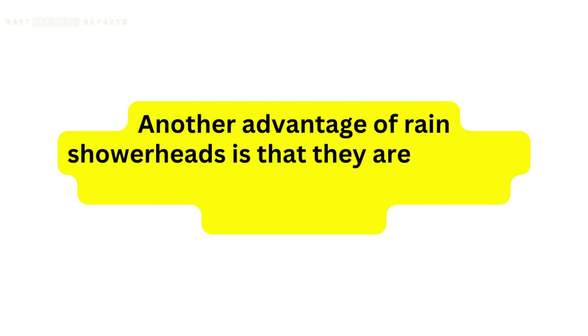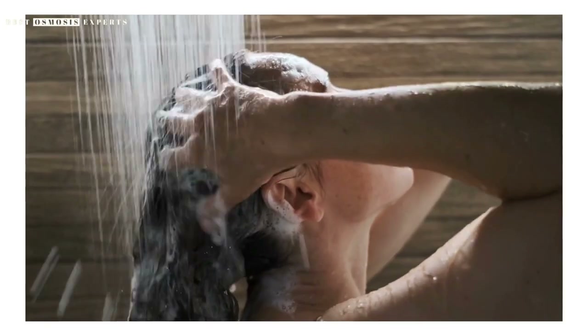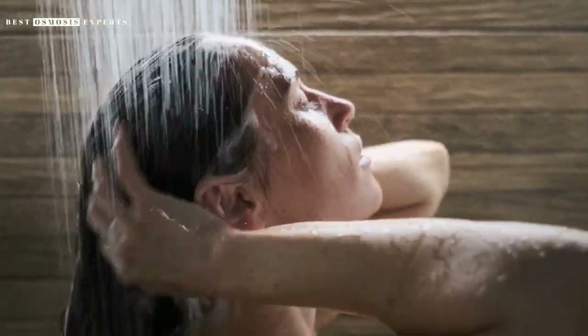Another advantage of rain shower heads is that they are typically more energy-efficient than regular shower heads. This is because they require less pressure to provide the same amount of water, resulting in less water usage overall.